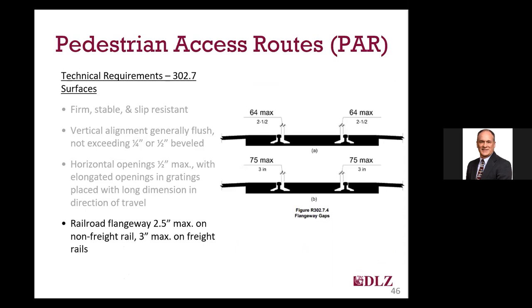Where your sidewalk provides an at-grade crossing of railroad tracks, the width of the flangeway gap at the rail can be up to 3 inches for rails used to transport freight. If the track is used for non-freight trains, the gap can only be 2.5 inches. This is obviously something you would need to coordinate with the railroad.